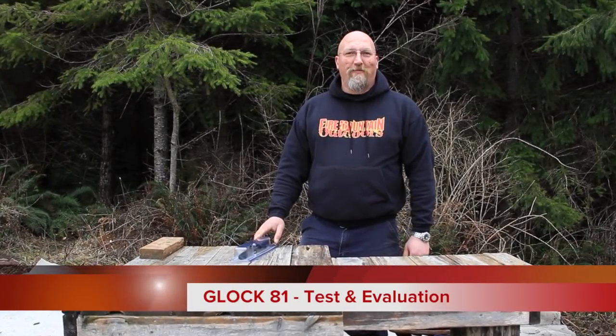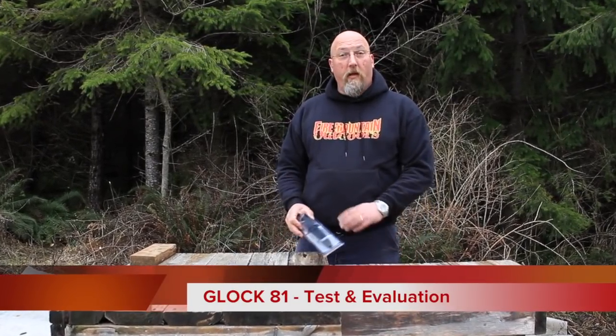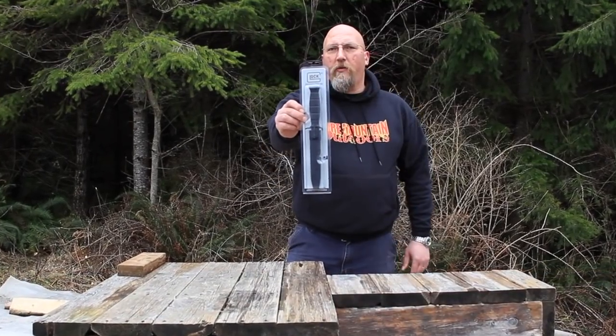Hey folks, it's Mark with Fire Mountain Outdoors. Thanks for joining me today. You know what we're looking at? We're looking at the Glock 81.